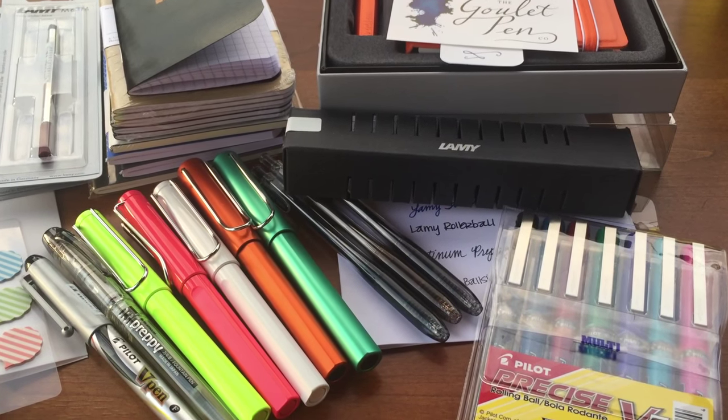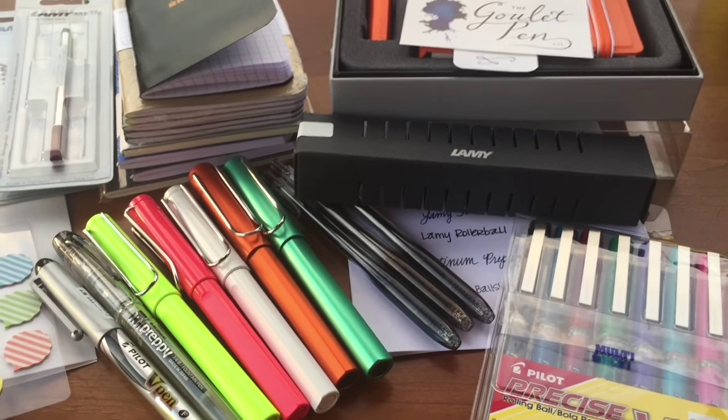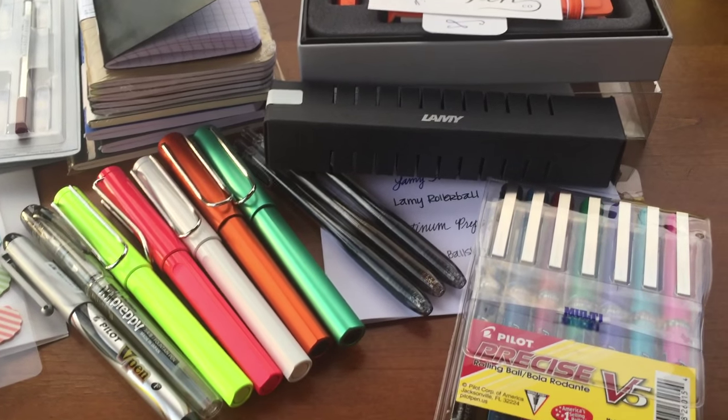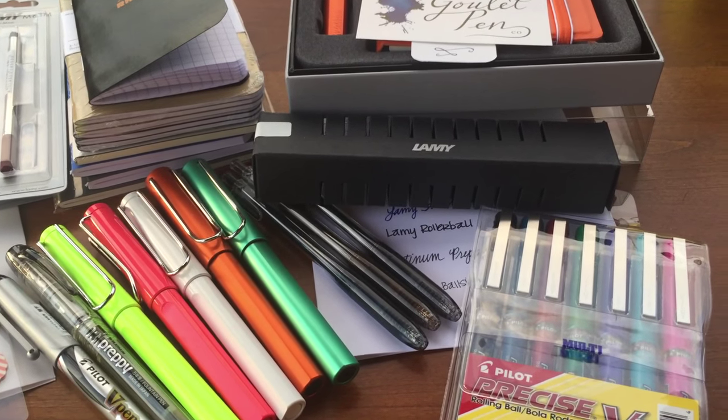I am filming outside so I hope the lighting is okay. The first thing I will share with you is my small haul that I got from Jet Pens.